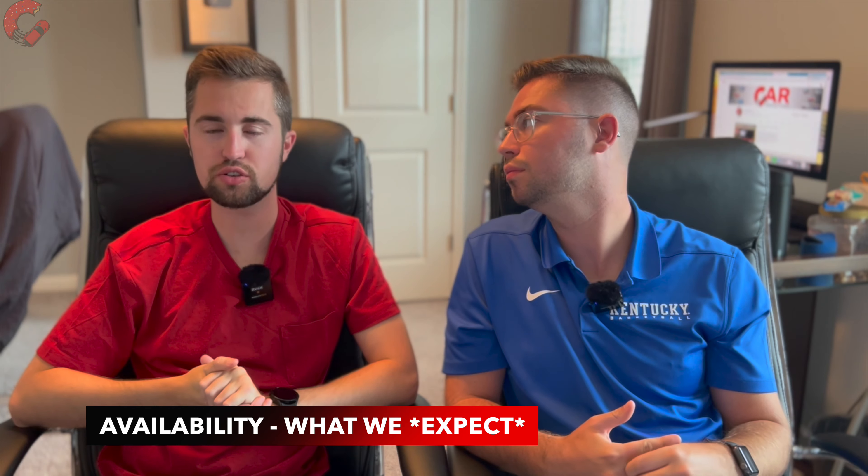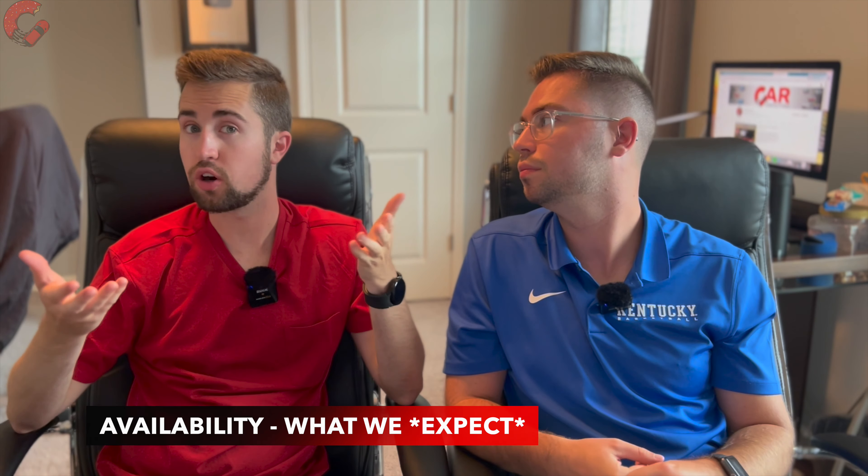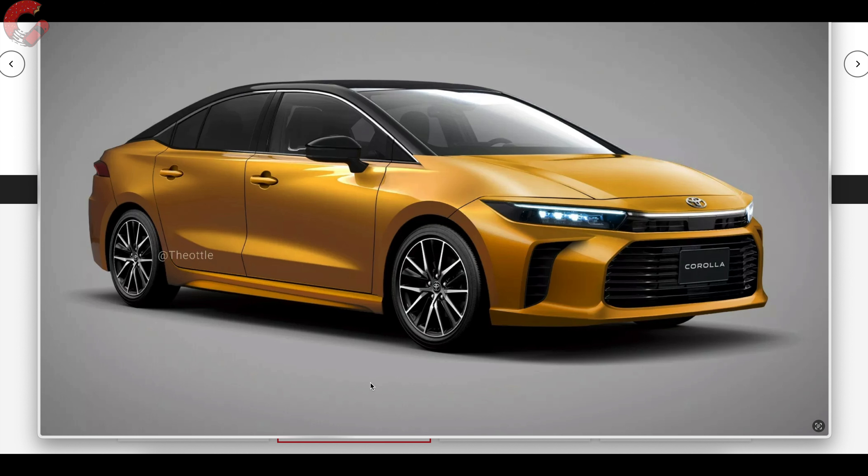We've been calling it a 2025 model year throughout this video because that is what we're expecting. We think the current generation, since it just came off a refresh, will make another year, and then starting in mid-to-late 2024 we'll start to see the official new version. Toyota is pretty consistent about when they launch new vehicles — if it's a 2025 model year, it will likely be available in late fall 2024 or early 2025.